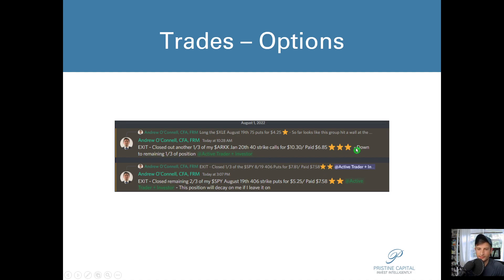I decided to kick out the SPY puts, manage risk, and focus on downside contingency planning.